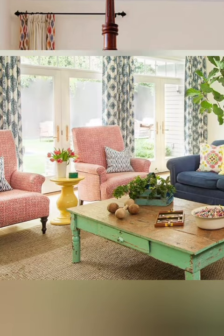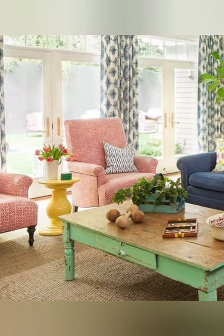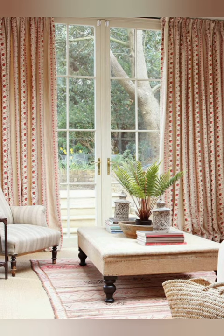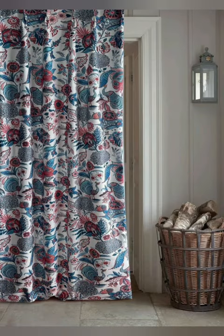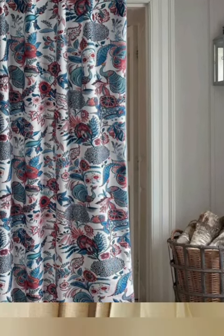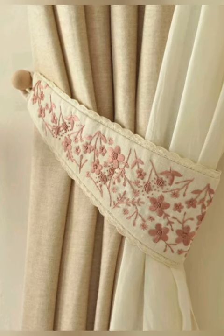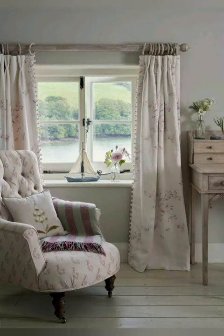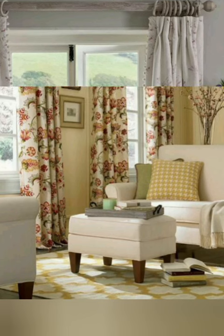Number ten: maintenance — keep in mind that cottage feel may be exposed to outdoor elements, so choose curtains that are easy to clean and maintain. Number eleven: personalization — feel free to add your personal touch through customization like monograms or unique curtain styles. Number twelve: budget — set a budget for your curtain selection. There are options available for various price ranges. Remember, the key is to create a warm and inviting atmosphere that complements the cottage feel character.